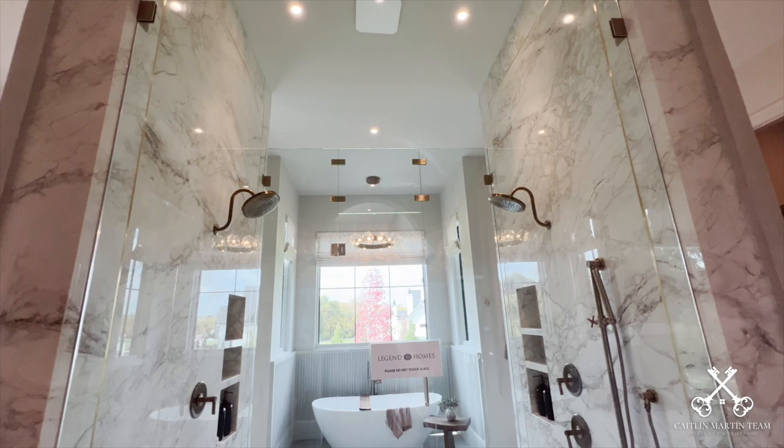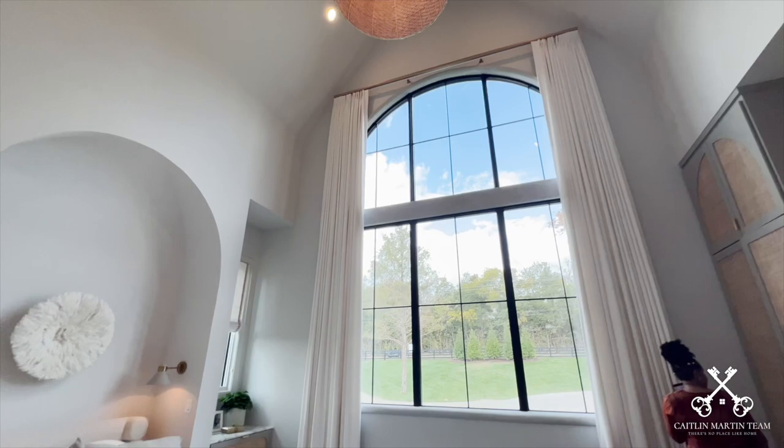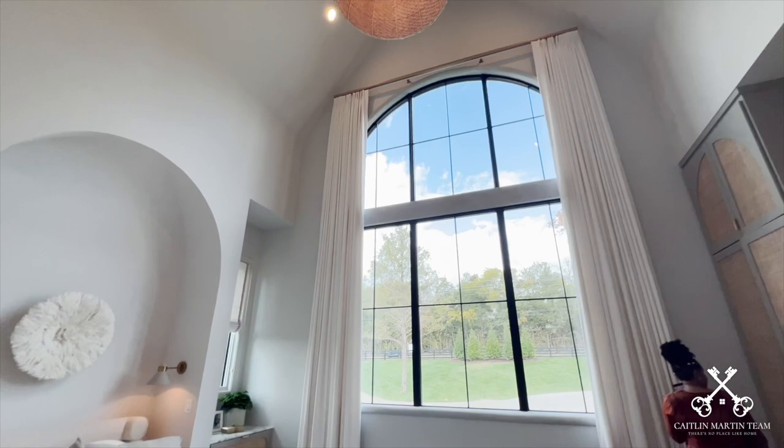The master bathroom is a work of art in and of itself, featuring a gorgeous full glass shower that takes center stage in the middle of the bathroom. Throughout the home, you're going to notice several custom arch features which mimic those arched windows on the front of the home.